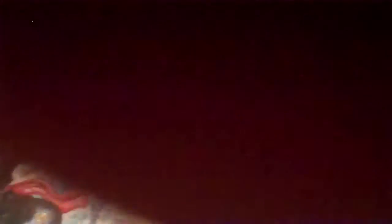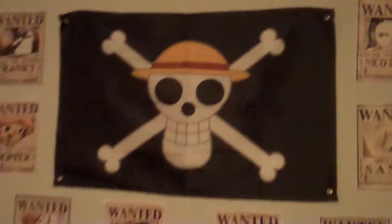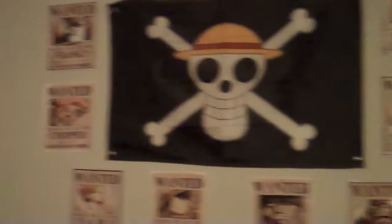While I got the camera out, let me show you what I got set up on the wall over here. I've got the Straw Hats Jolly Roger and a bunch of the Wanted posters. So that's pretty neat.